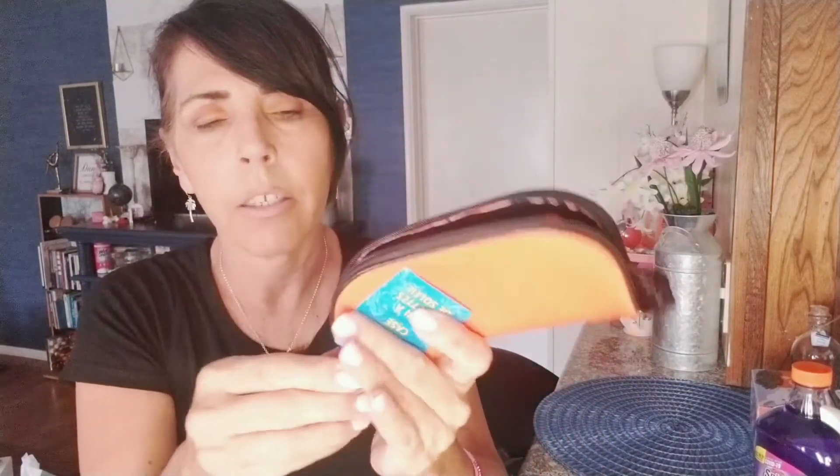I grabbed another sunglass or eyeglass case — I have pink and blue now. I love these; they really do protect your glasses nicely and they're bright so you can spot them right away in your purse.